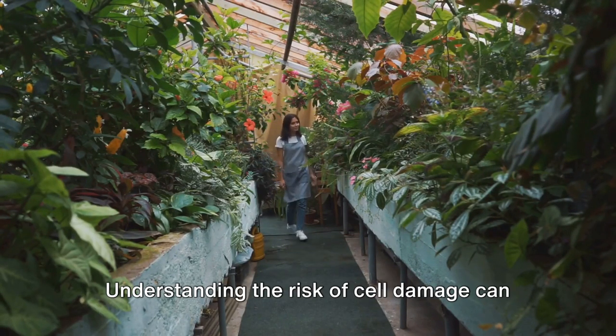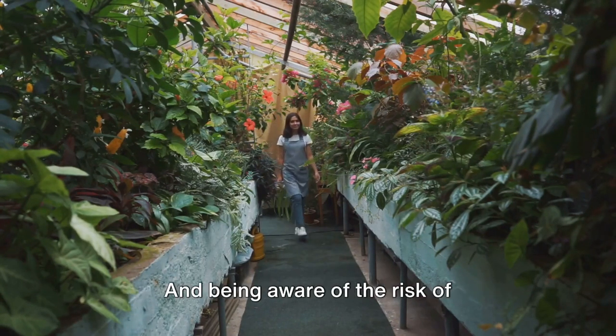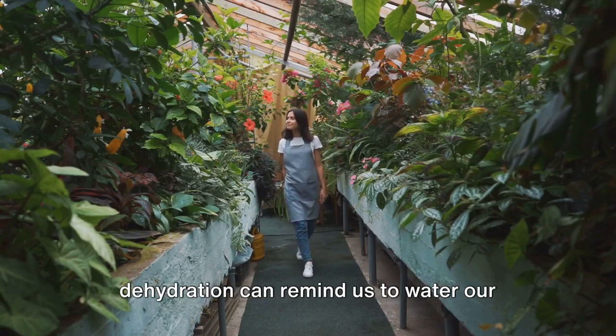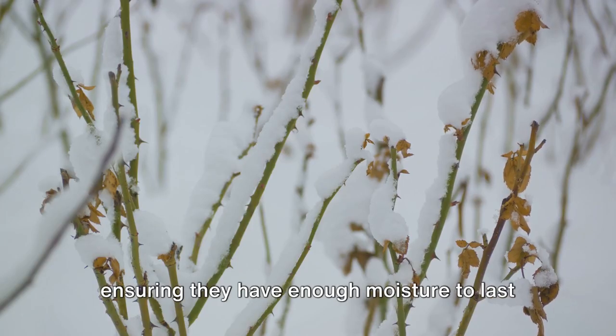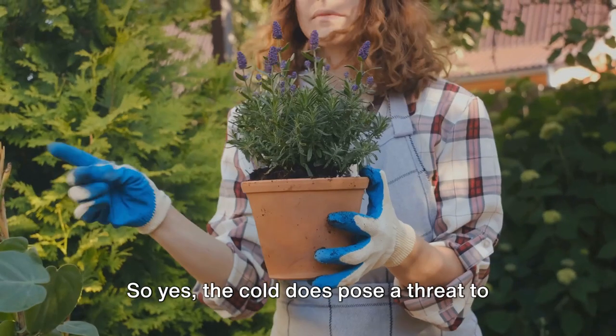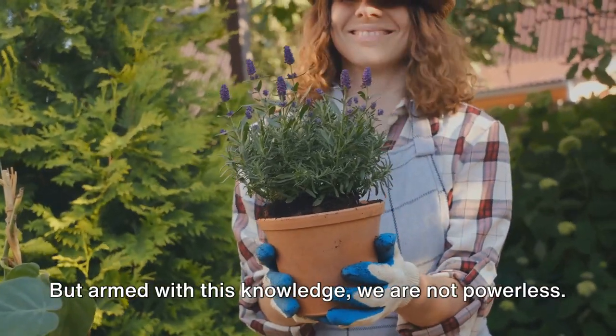Understanding the risk of cell damage can encourage us to wrap sensitive plants, preventing the formation of ice crystals. And being aware of the risk of dehydration can remind us to water our evergreens before the ground freezes, ensuring they have enough moisture to last the winter. So yes, the cold does pose a threat to our gardens, but armed with this knowledge, we are not powerless.